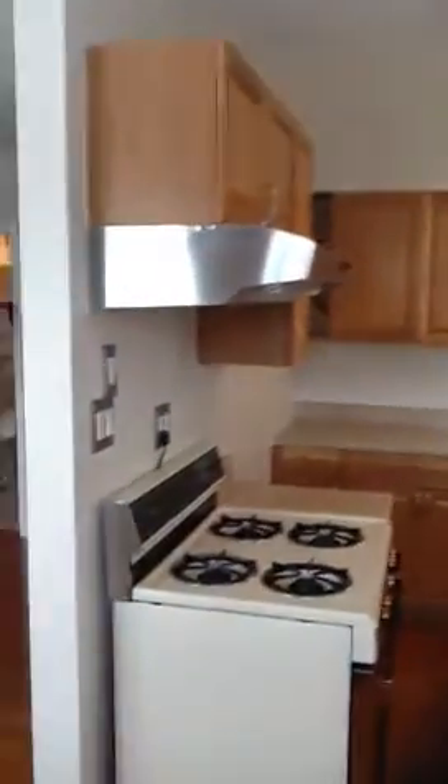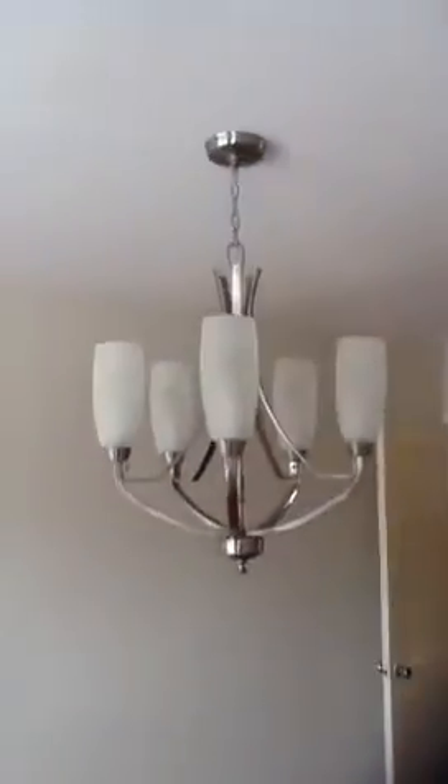Can you believe it? You walk into the room and the lights instantly come on. New appliances, new sink. You have a chandelier in the dining room, great decor, lots of space. The hardwood floors are just glistening.